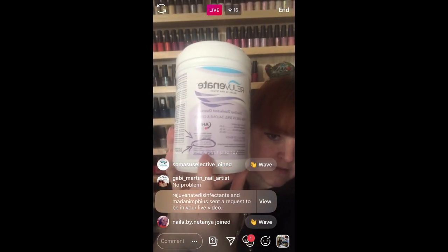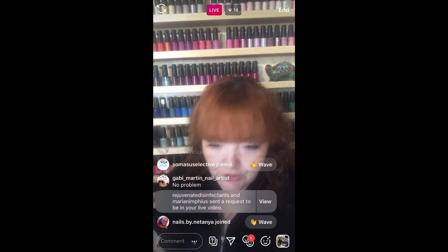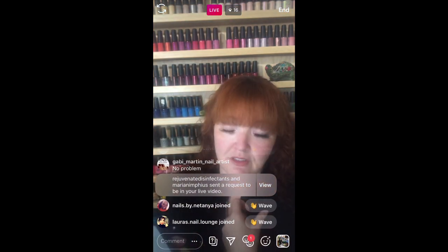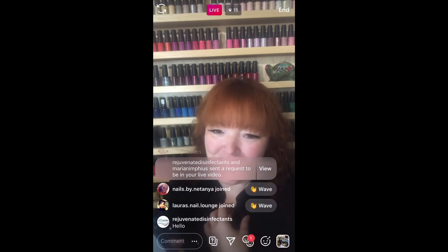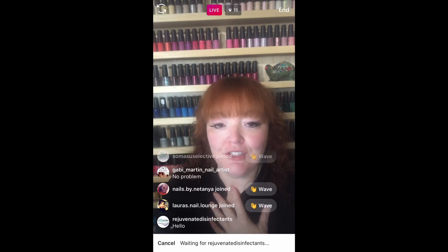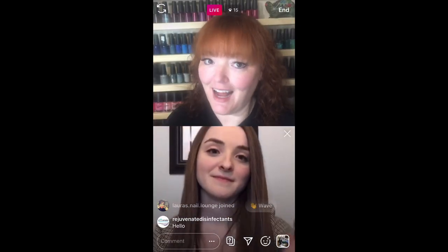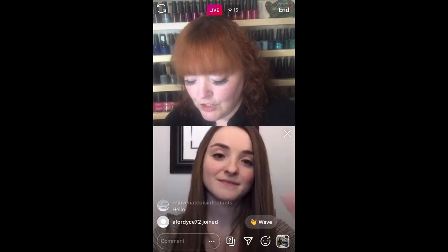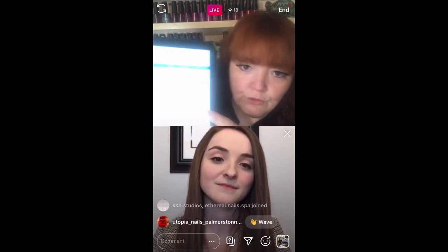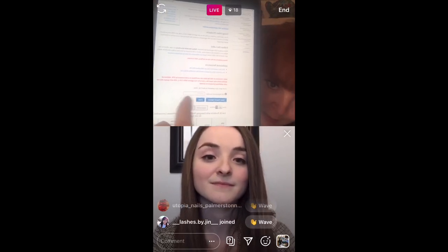On the Rejuvenate packaging, the EPA registration number is right down in the bottom corner on the front of the container. So if I go to this EPA registration website — because just because I love the product and personally choose to use it, those of you that know me know I'm still skeptical — even though I choose to use this product, I'm still going to type it in for myself. You would just grab that EPA registration number from the package and scroll down this website until you get to the spot where it gives you the place to put in that number.